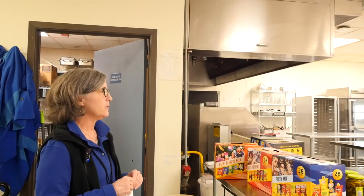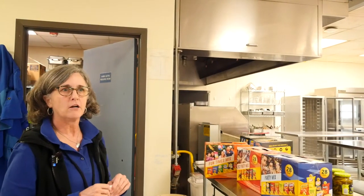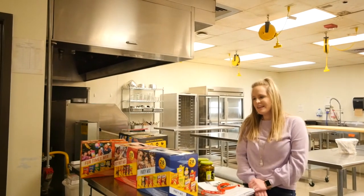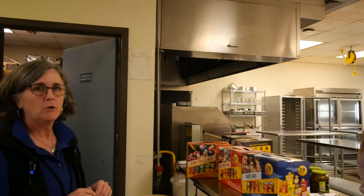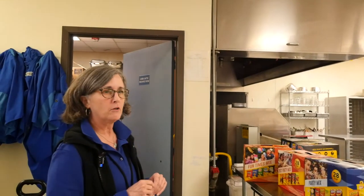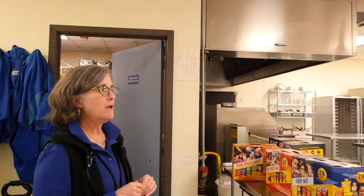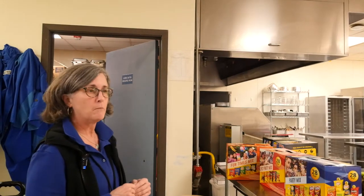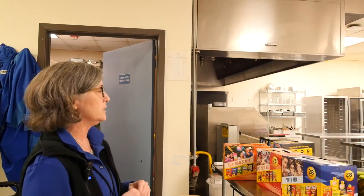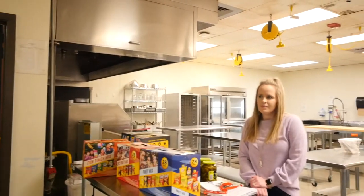This is the culinary arts lab for upper level culinary arts programs and this is Melissa Novak, our culinary instructor. Another space constraint is that we've had to get flexible with scheduling of classes, so Melissa has several sections of different courses during the same period. Our culinary arts one students function in this lab at the same time as our practicum and culinary arts one students, so we have about 30 students trying to cook at the same time in this lab.